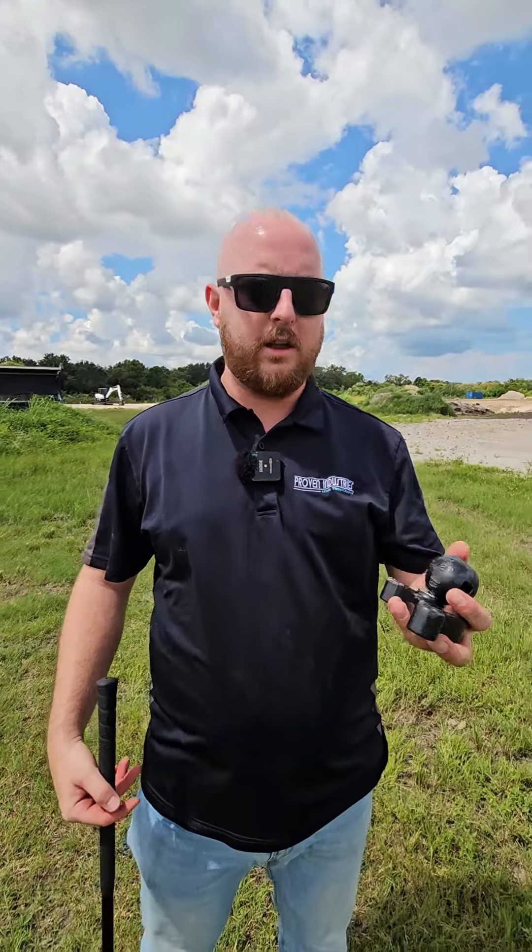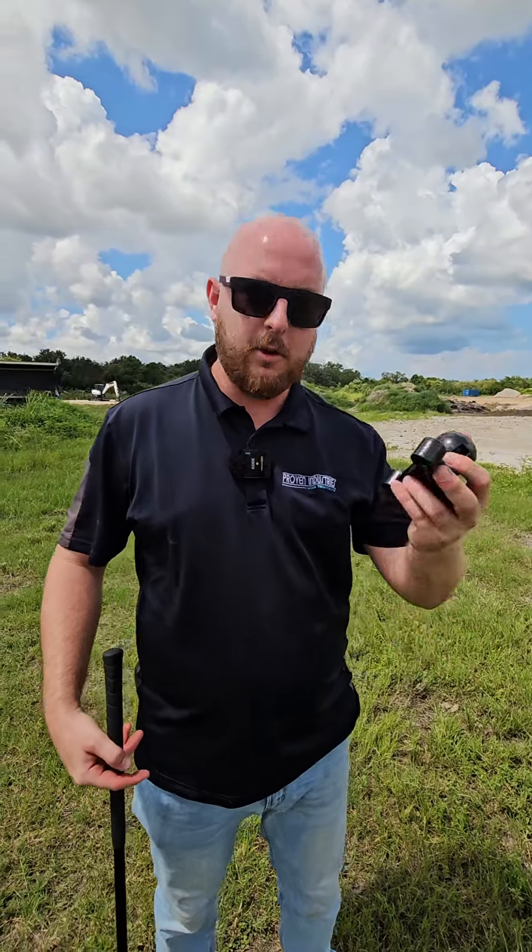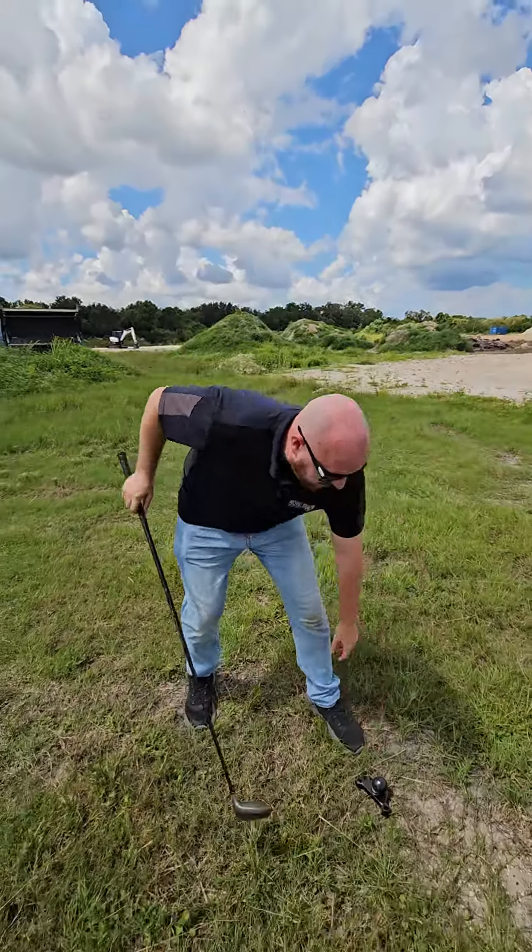That's why you need to use a Proven Industries lock. After you've realized your cheap lock is a piece of junk and you want to get some value out of it, we're gonna have a little range day here.